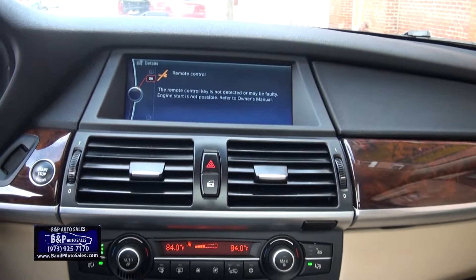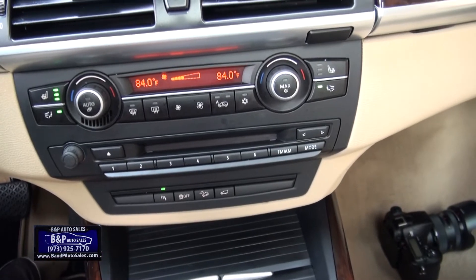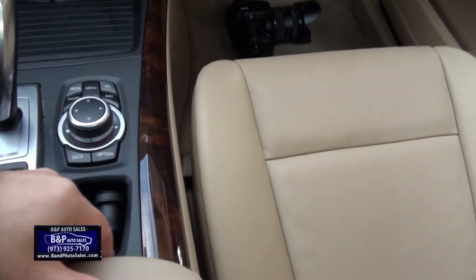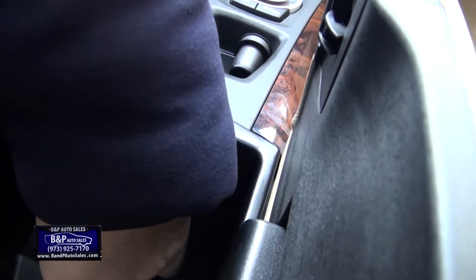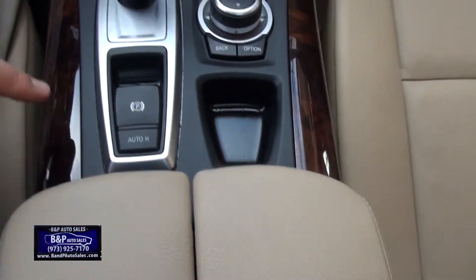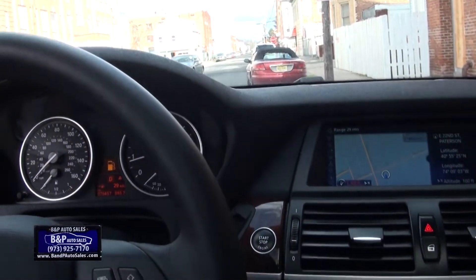76,000 miles. We have the nav, parking sensors, everything's here — your climate, auxiliary capabilities for your phone, and the auto hold feature. Nice vehicle. If you need more info, give us a call at BMP Auto Sales for more details.